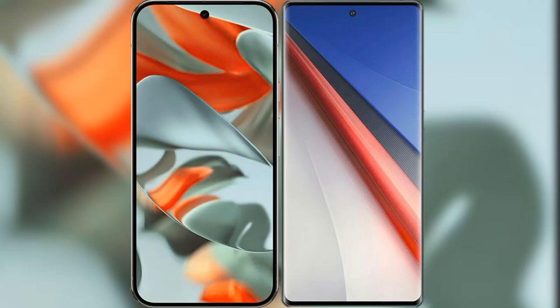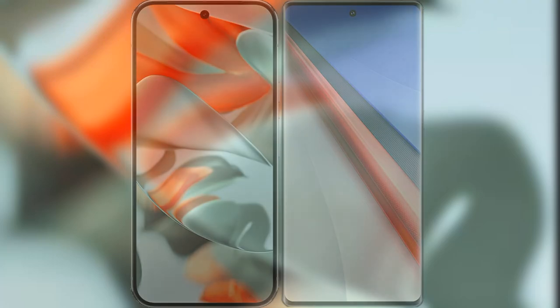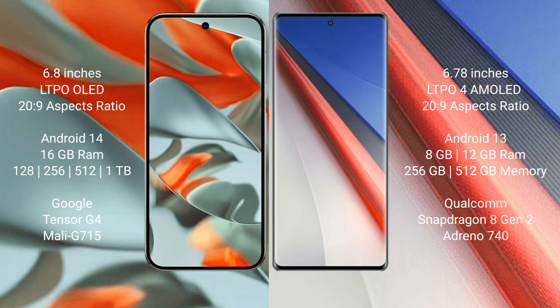I will compare the new Google Pixel 9 Pro XL with the Vivo iQOO 11 Pro. Google Pixel 9 Pro XL features a 6.8-inch LTPO OLED display with a 20:9 aspect ratio. Vivo iQOO 11 Pro features a 6.78-inch LTPA AMOLED display with a 20:9 aspect ratio.